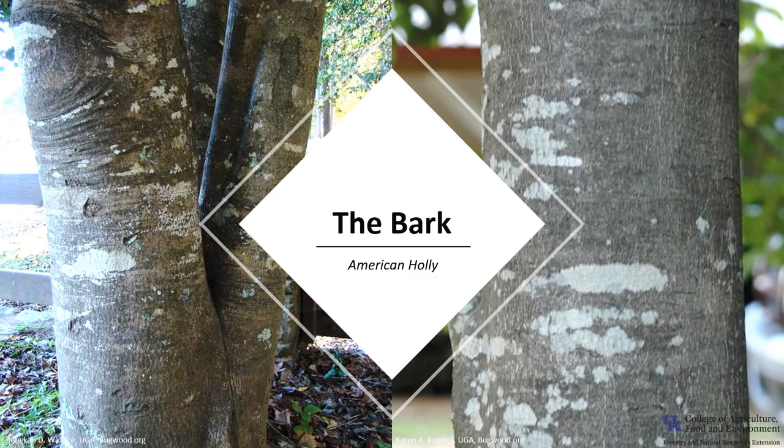The bark of American Holly is smooth and light gray. The bark doesn't tend to change as the tree ages or grows.